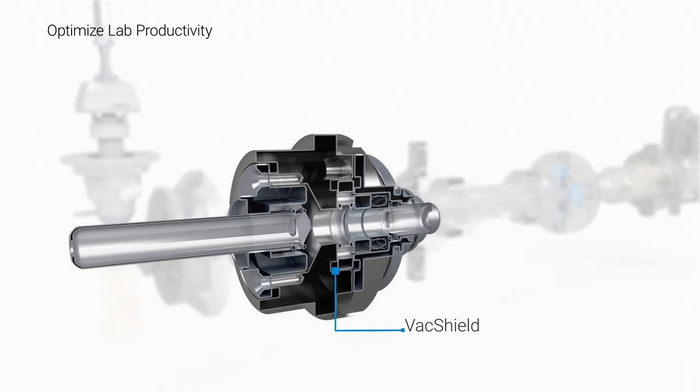VacShield features fast ion injector exchange without the need for system venting, leading to less downtime for maintenance and higher throughput for your laboratory.